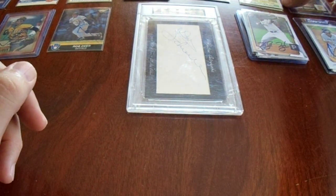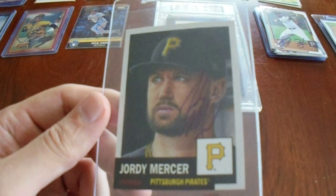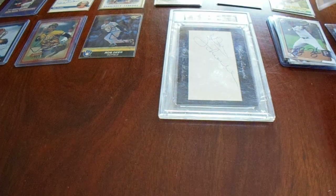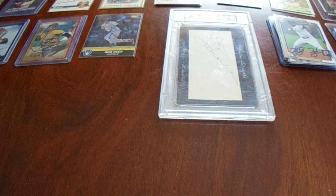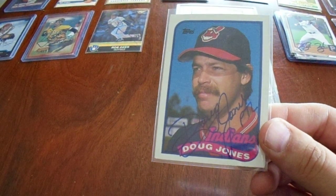Next up, we got Jordy Mercer. I always liked Jordy Mercer on the living set. Then a little $5 purchase — I do not believe I have Doug Jones on the 89 Topps, so for $5 with shipping I'll add him.